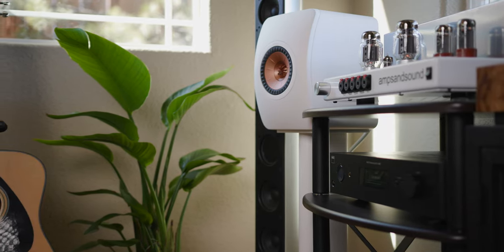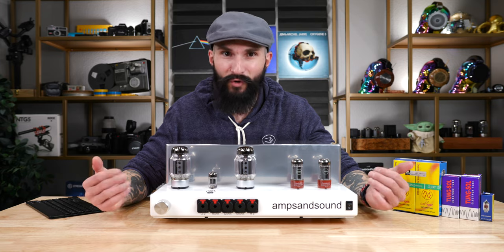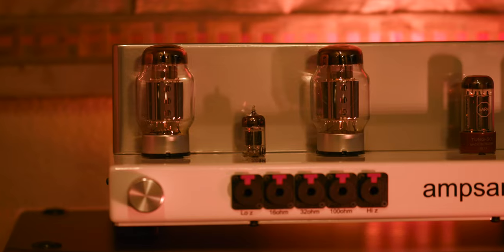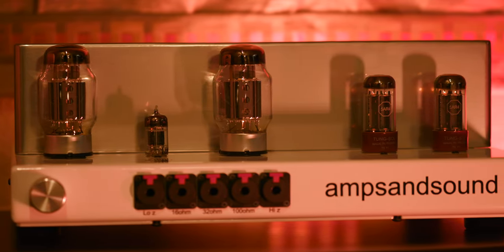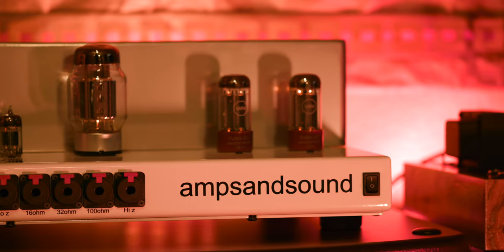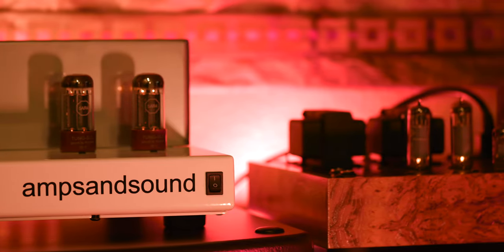Let's talk about stage and imaging last. The Nautilus has the most enveloping stage, providing the most amount of width, depth, and space between notes, while still pulling the vocalists on tracks the closest to me. The imaging of the Nautilus is precise, with images on the soundstage appearing larger and taller than both of the other two amps, giving the feel that the music is in the room and not being listened to on headphones at all. This is my favorite soundstage of any amplifier I have ever heard to date. The Pendant has the next widest, deepest, and best imaging soundstage, followed closely by the Mogwai OG, which has the smaller sounding stage of the three amps. All three of Justin's amps sound lovely and uniquely one of a kind.